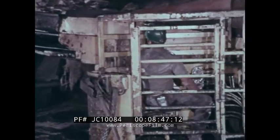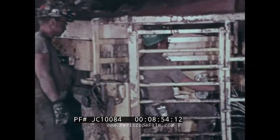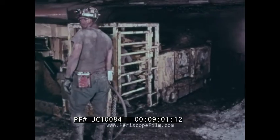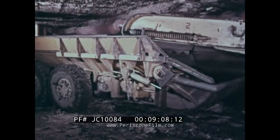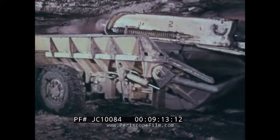The operator must be alert and able to concentrate on his job at all times. Continuous mining eliminates the need for cutting, drilling, and blasting operations. This shortens the length of the mining cycle, thereby increasing production and safety. A built-in feature of continuous mining machines is the water sprays that help suppress the dust being generated.